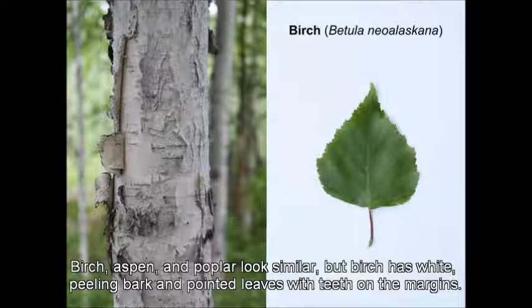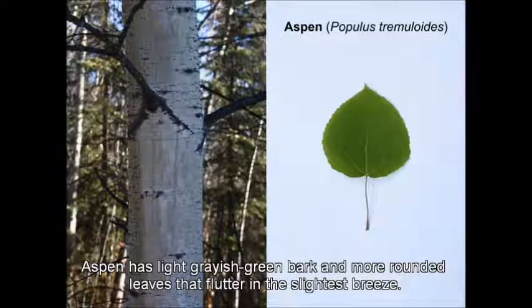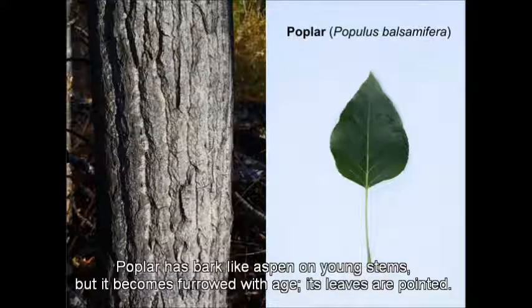Birch, aspen, and poplar look similar, but birch has white, peeling bark and pointed leaves with teeth on the margins. Aspen has light grayish-green bark and more rounded leaves that flutter in the slightest breeze. Poplar has bark like aspen on young stems, but it becomes furrowed with age, and its leaves are pointed.